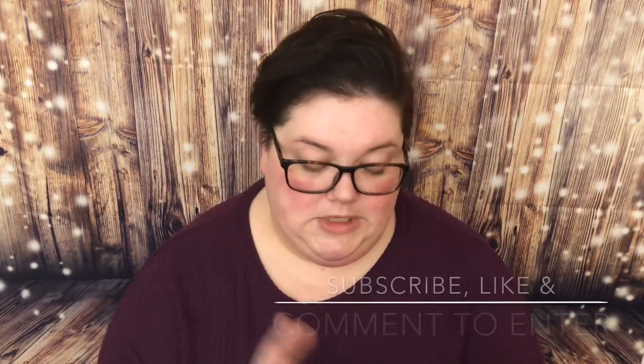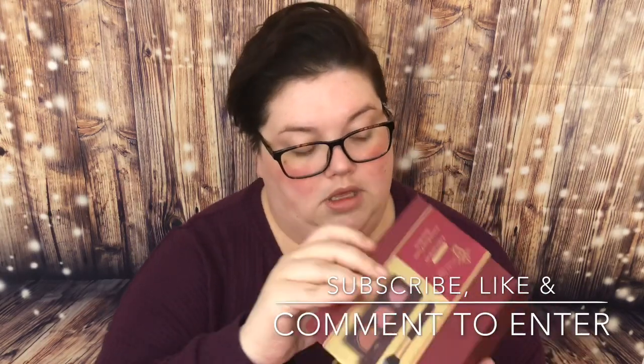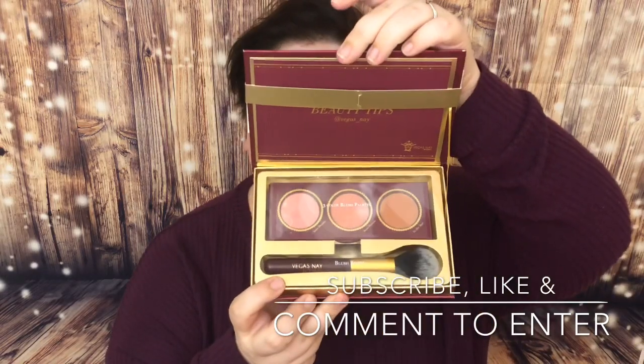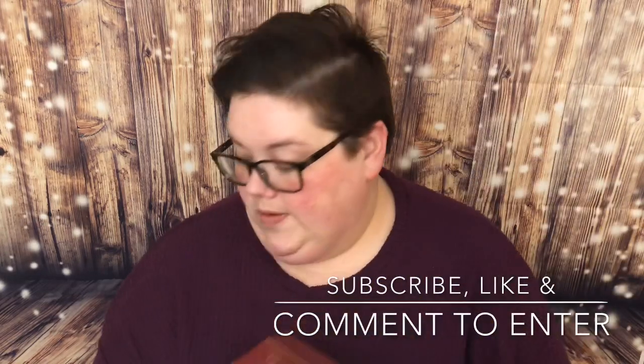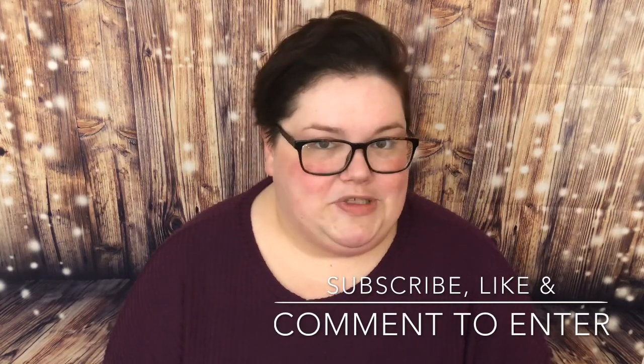First I wanted to put my new giveaway item in the giveaway box. It is the Vegas Nay limited edition two-piece blush set — it comes in a box and when you open it up it has really cute packaging. You get three different blushes and a blush brush — a cute little set. I think it's adorable, it's going in the giveaway.